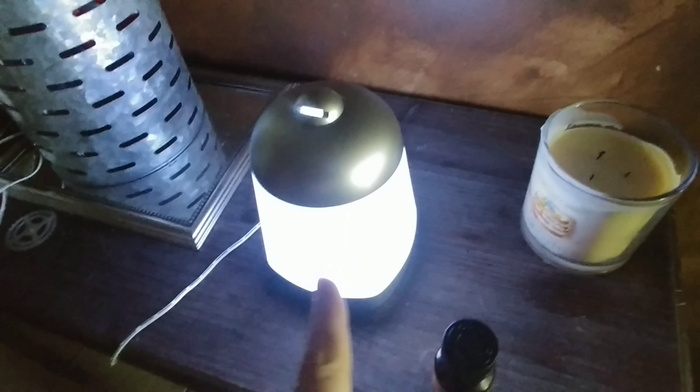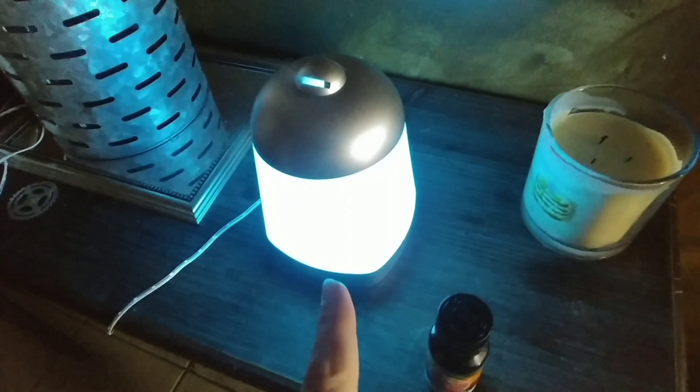Here's the other diffuser over in my entryway - I have it there because I wanted to plug it in to see if it worked. It does change colors, as you can see, and you can see the mist coming out of the top, so it works great.